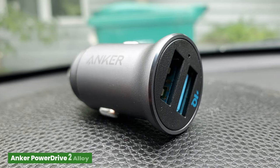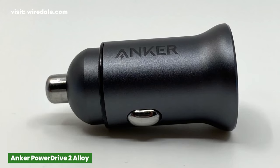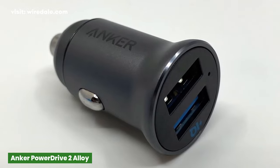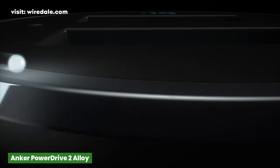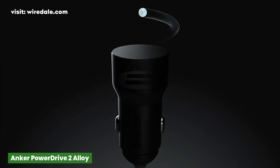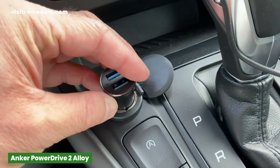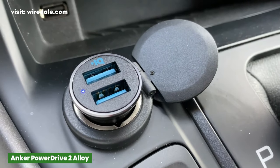There are a lot of USB car chargers on the market, and the Anker PowerDrive 2 Alloy should be one high up on your list. Anker is known for their slick designs of its tech products. The PowerDrive 2 car charger is coated with a scratch-resistant aluminum alloy surface. There is a small blue LED between both ports that illuminates to make sure the device is fully operational.